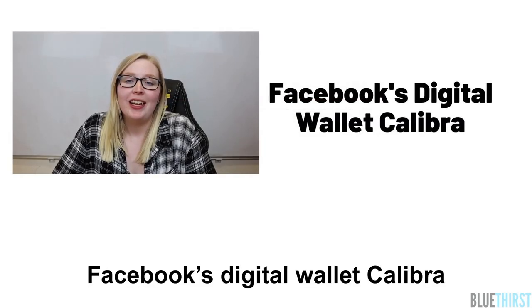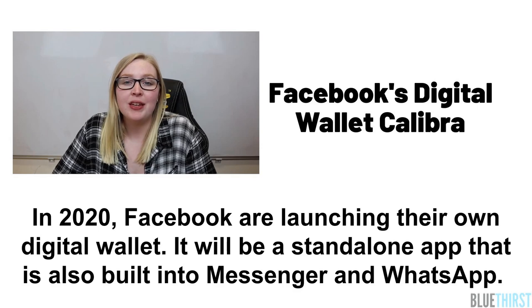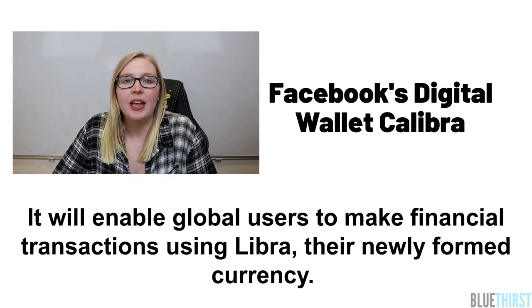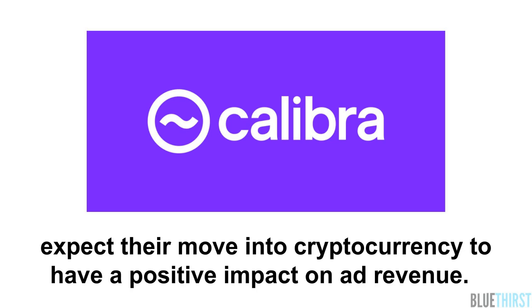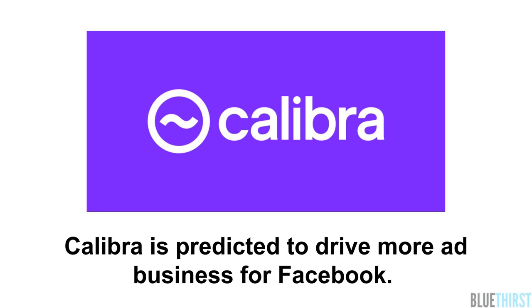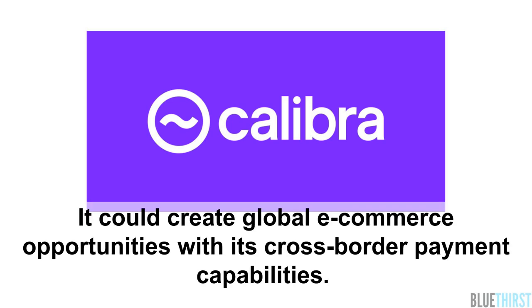Facebook's digital wallet, Calibra. In 2020, Facebook are launching their own digital wallet. It will be a standalone app that is also built into Messenger and WhatsApp. It will enable global users to make financial transactions using Libra, their newly formed currency. Calibra data will not be used for ad targeting, but Facebook expect their move into cryptocurrency to have a positive impact on ad revenue. Calibra is predicted to drive more ad business for Facebook and could create global e-commerce opportunities with its cross-border payment capabilities.